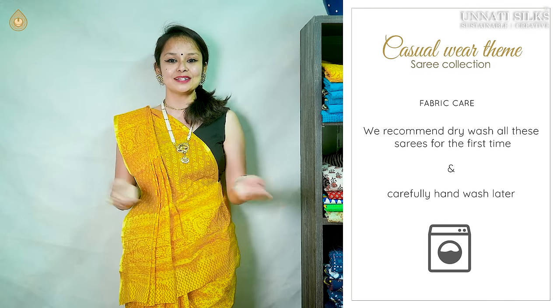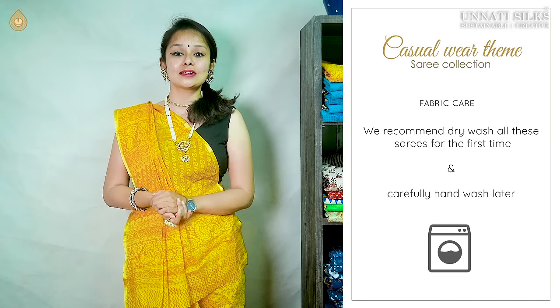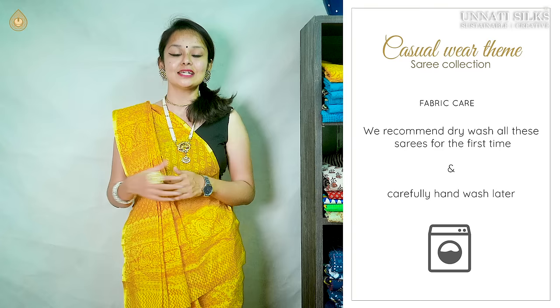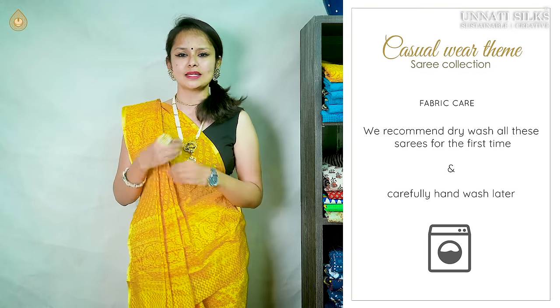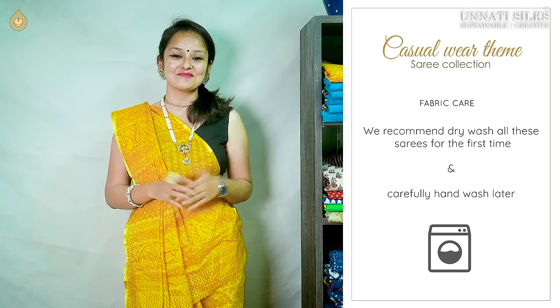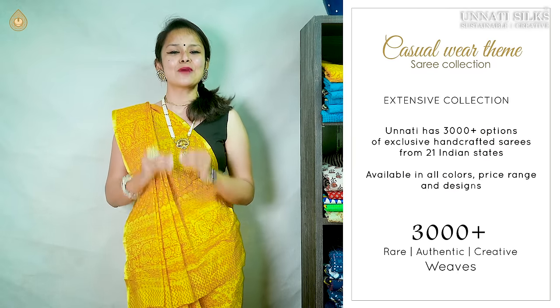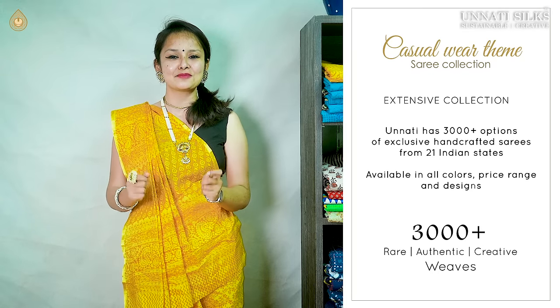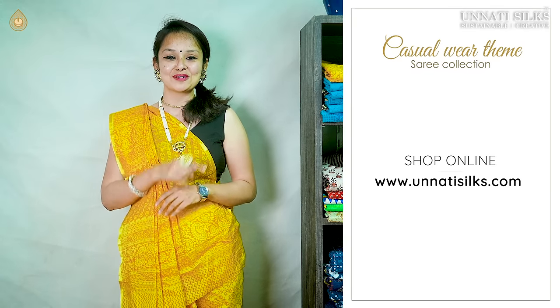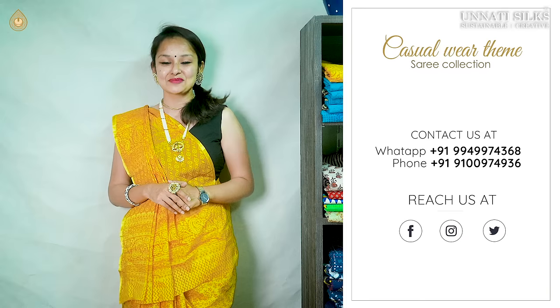Washing instructions are very simple. These are casual wear sarees worn more repeatedly, so we highly recommend dry cleaning for the first few times, and later they can be gently hand-washed at home. These specially processed, uniquely woven sarees are available in white print colors with exclusive collections on our website www.unnatisilks.com. We are also available on Facebook, WhatsApp, Instagram, and Twitter.